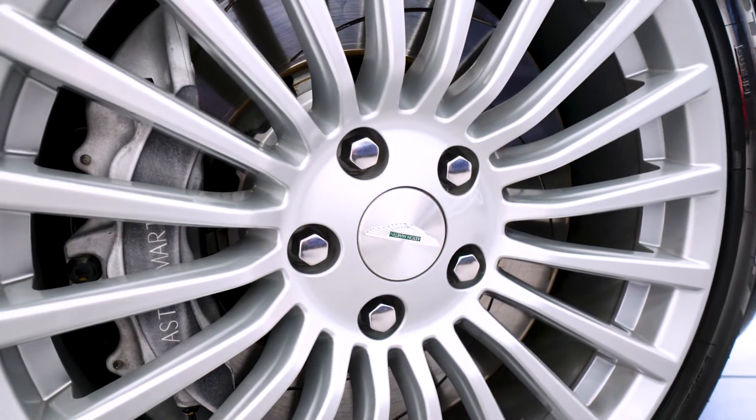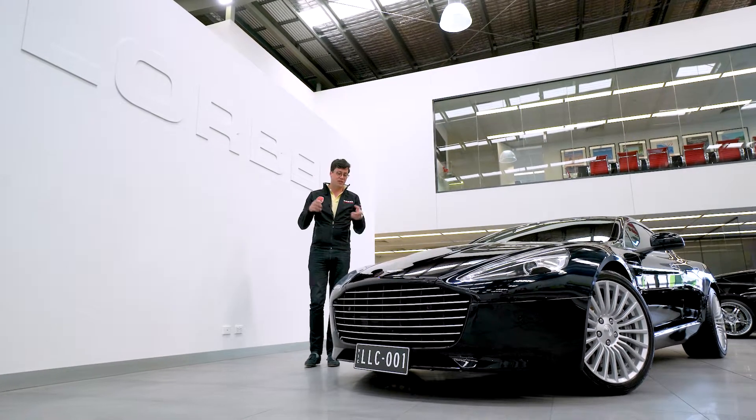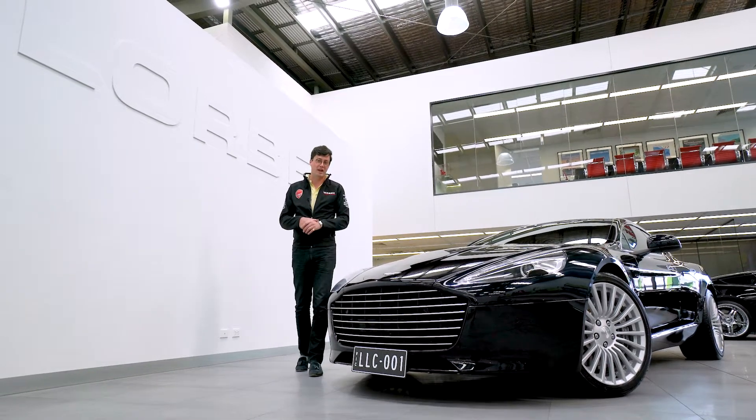And with full piano black interior trims, Alcantara headlining, and a fully documented authorised service history — up to date — this car is exceptional value. So come down to Lorbeck Luxury Cars and buy this pristine Aston Martin Rapide S today.